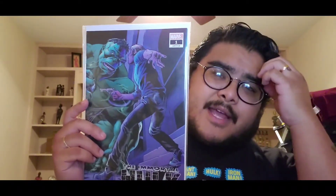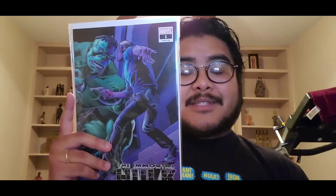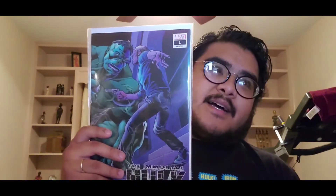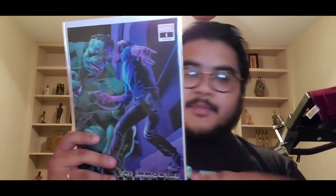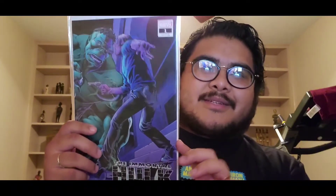Immortal Hulk number one — this is not the cover A. Like I said in my past videos, when I started collecting Immortal Hulk I picked up issue four, and I was so intrigued by the series that I had to go back and get the rest. I went to my LCS and got issue three, fell in love with it, then got issue two. They didn't have number one, so I ended up finding this on eBay. It's the Joe Bennett wraparound cover — the second printing.